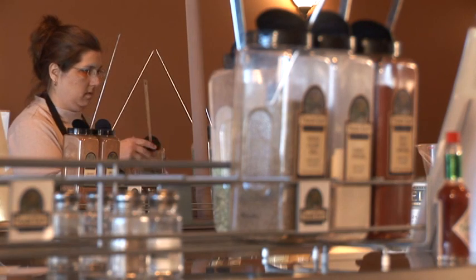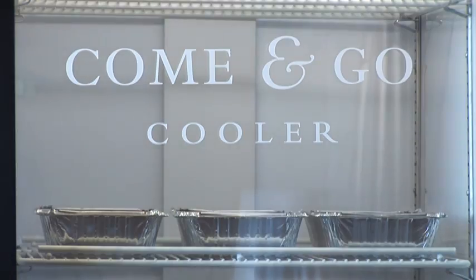Our triple cheese macaroni and cheese is a very popular entree. We've got Mexican manicotti that flies off the shelves. Our Parmesan tilapia is very popular.